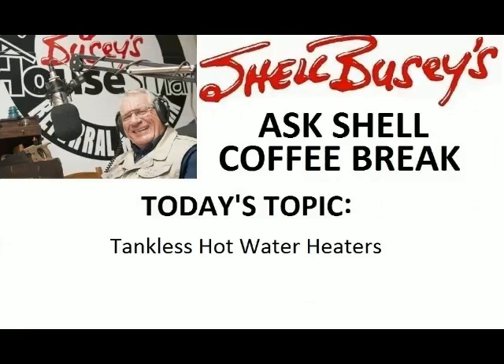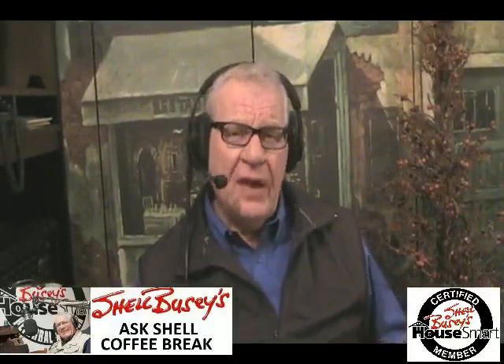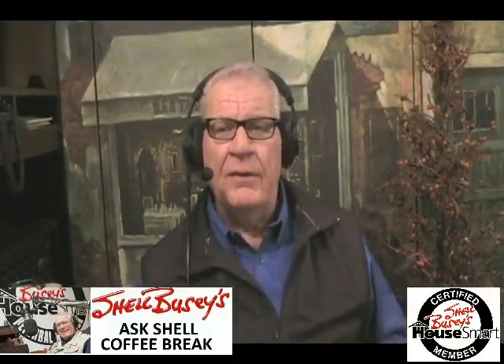Welcome again, folks, to my Shell Busy Ask Shell Coffee Break. Today we're going to talk about a number of items, three of which you're going to have on this particular coffee break. If you've been following my coffee breaks, you'll find that the information and the educational component of these segments are very helpful in and around your home — getting that job done, understanding the reasoning behind the maintenance factor, the purchase factor, or even just the getting-the-job-done factor.